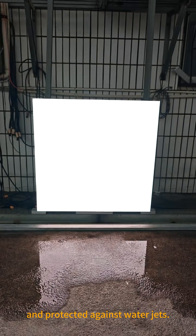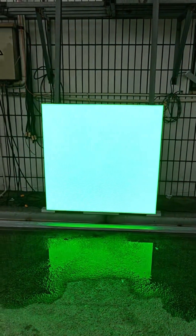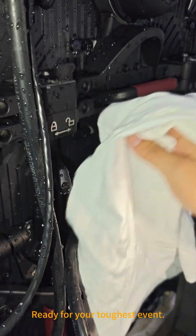An IP65 rating means the cabinet is sealed against dust and protected against water jets. The AT High Well outdoor rental screen is engineered for the job and ready for your toughest events.